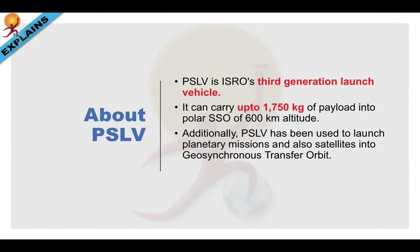PSLV is ISRO's third generation launch vehicle. It can carry up to 1750 kg of payload into polar sun-synchronous orbit of 600 km altitude. Additionally, PSLV has been used to launch planetary missions and also satellites into geo-synchronous transfer orbit. We'll talk about geo and sun-synchronous orbits in detail in a separate video.